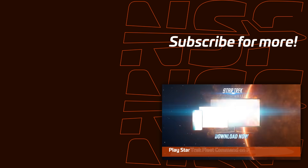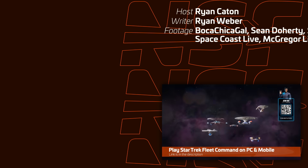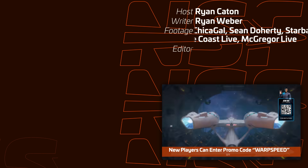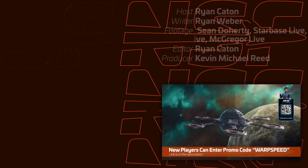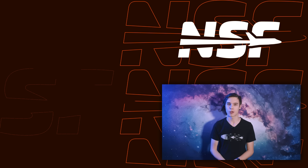Thanks again to Star Trek Fleet Command for sponsoring this video. To play on desktop and mobile, head to the link below, and new players can enter promo code WARPSPEED for a free new player content pack. I'm Ryan Caton for NSF — thanks for watching and goodbye.